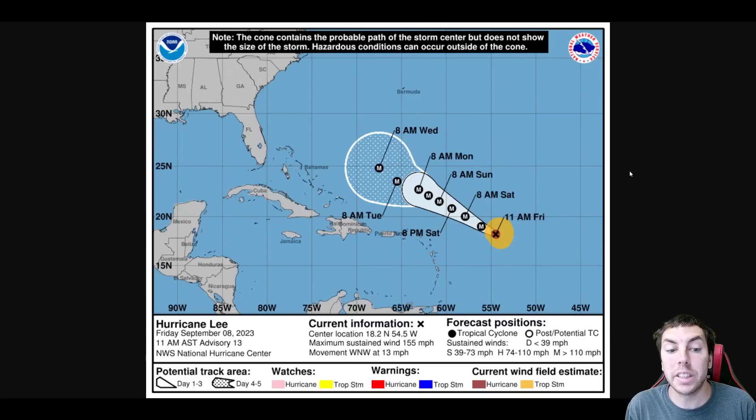Good morning, good afternoon. This is a Friday update on Hurricane Lee for September 8th, 2023. As always, my thoughts in this video are mine alone. When making any decisions, please consult the National Hurricane Center and your local officials for the latest information for where you are.